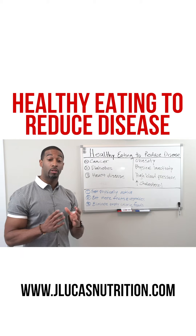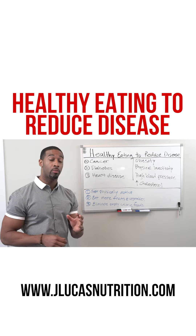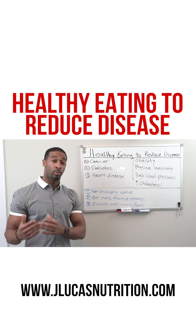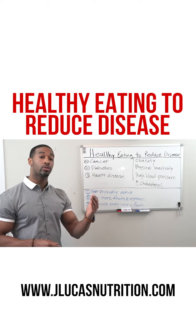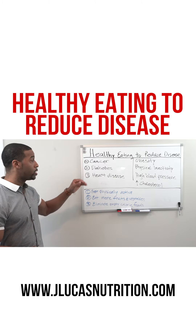There are factors that you can implement, which I will get into more detail as you're following my J. Lucas Nutrition Plan, where you can look at very simple, delicious, and nutritious recipes and principles so that you're eating more healthy, wholesome foods to lead to overall weight loss and better health to reduce your risk for cancer, diabetes, and heart disease.